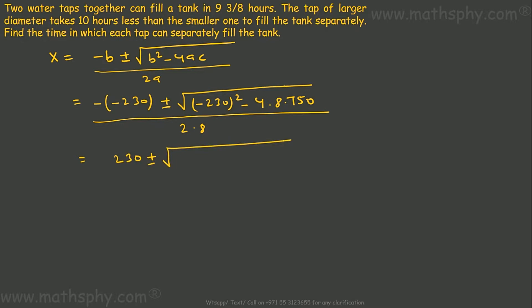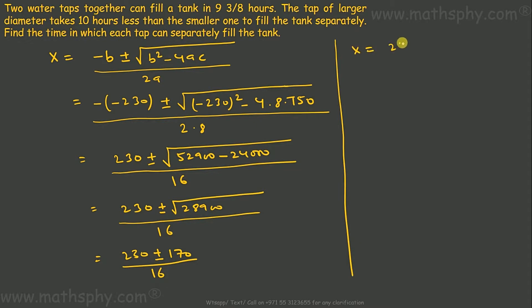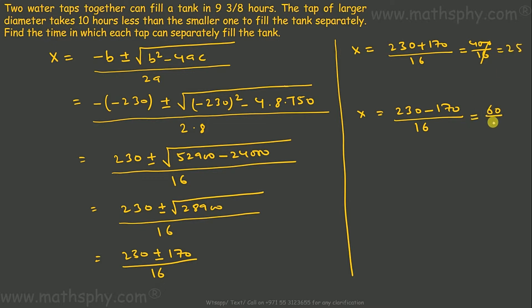Computing the discriminant: b² − 4ac = 52900 − 24000 = 28900. So X = (230 ± √28900) / 16 = (230 ± 170) / 16. This gives X = (230 + 170)/16 = 400/16 = 25, or X = (230 − 170)/16 = 60/16 = 15/4 hours.